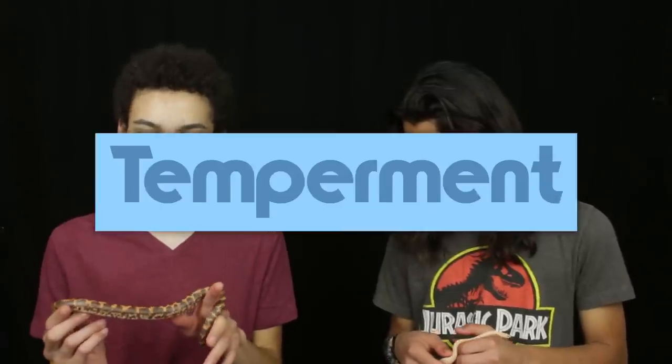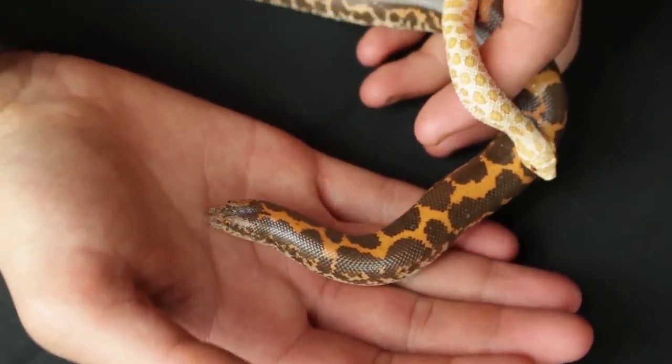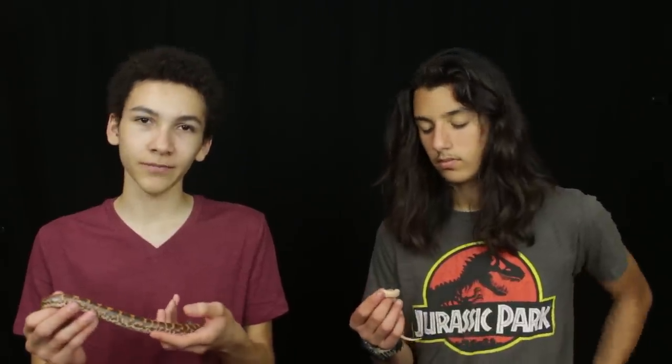Kenyan sand boas have to be some of the most docile snakes you can get. They're really easygoing, not too fast, they don't mind being out, and you really don't see them biting very often. But even if they do bite, it's not going to matter too much since they're so small — it's not something you have to worry about.